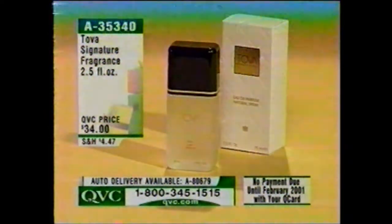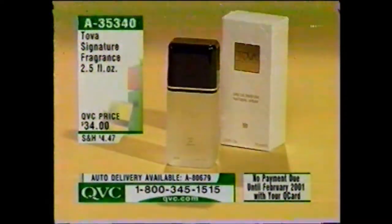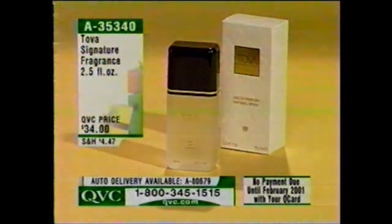Over 3,000 of the Tova Signature fragrances have been ordered on their own — the 2.5-fluid-ounce size for $34. It's also available on auto delivery, item 880679, and it will arrive every 90 days. You can get that same 2.5-ounce size with the full-size body lotion for under $50, item 836799.